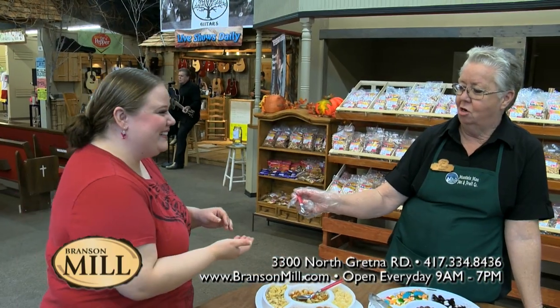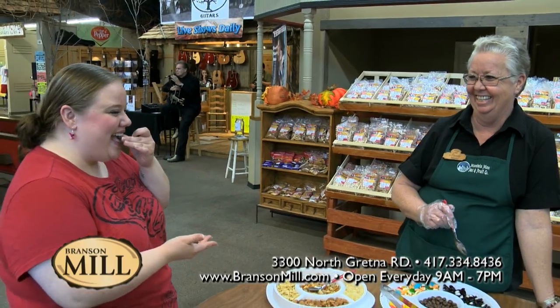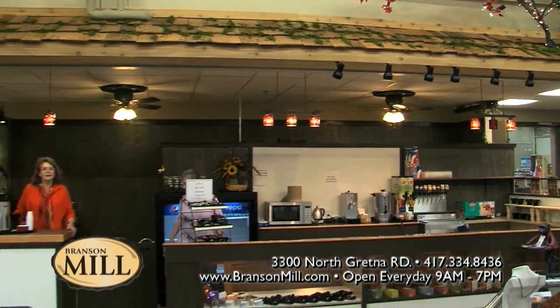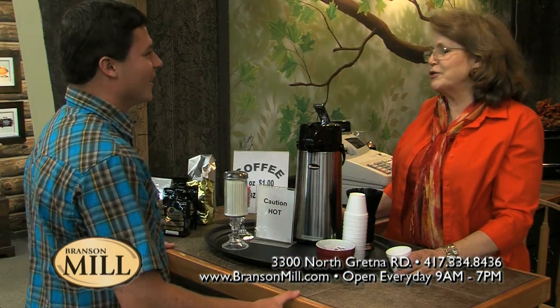Oh, we have the Mountain Man Nut and Fruit Company, which is just really great, and you can go on down and get samples of the candy, nuts, and fruit. We also have a new deli just opened called the Treehouse Deli. They have delicious hot dogs, treats, and soft drinks. And while you're here, you can sit down in our dining area and enjoy the air conditioning while it's so hot outside.